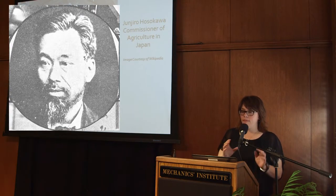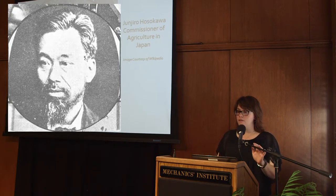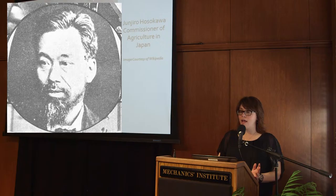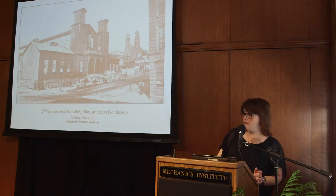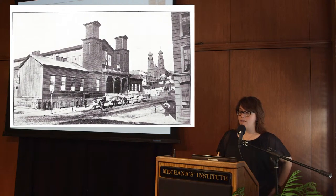Horace Dunn also brought with him nine commissioners headed by Junjiro Hosokawa, commissioner of agriculture in Japan. They were to remain in California for the next several months to inspect and report upon the manufacturers and resources of California.